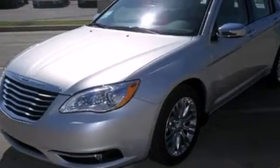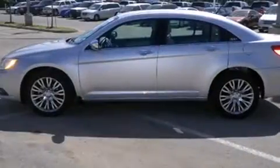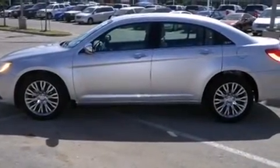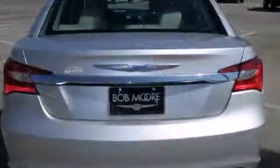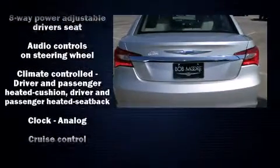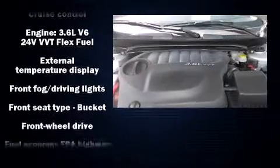Chrysler prioritized comfort and style by including a tachometer, a trip computer, an automatic dimming rearview mirror, heated seats, and voice-activated navigation. Features such as automatic climate control and leather upholstery prove that economical transportation does not need to be sparsely equipped.